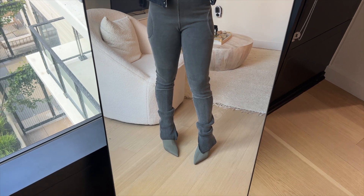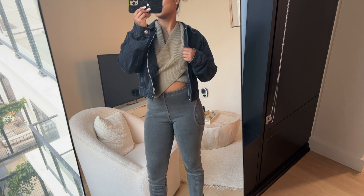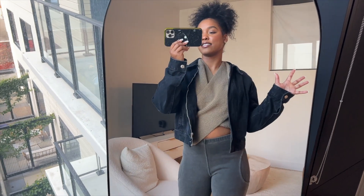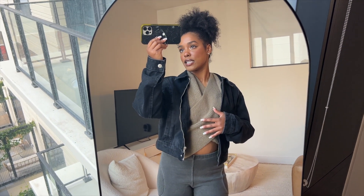I also have these boots from Zara — they're from last year so I'll link what I can find for all these items. This is the last outfit. I feel like this video had a good mix of casual and dressy outfits.